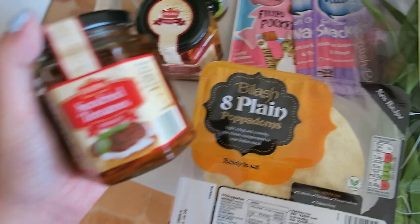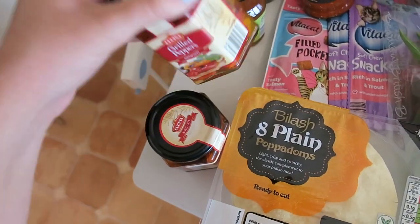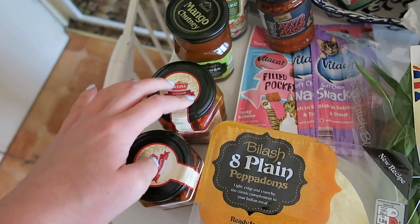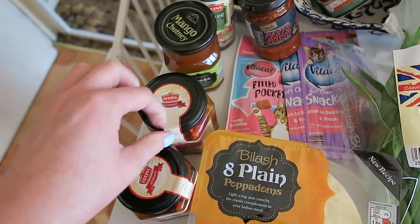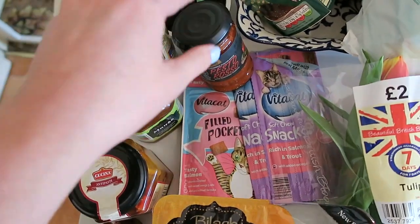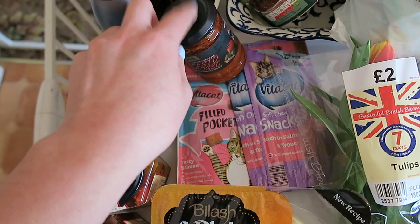So first up from Aldi, got some poppadoms, some sun-dried tomatoes and grilled peppers. I love having these in to pimp up like quinoa or couscous or put in salads - they're really good, they don't go off and it's great to have in the cupboard. Got some mango chutney and some red pesto.